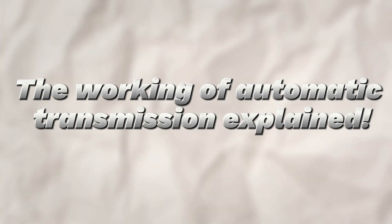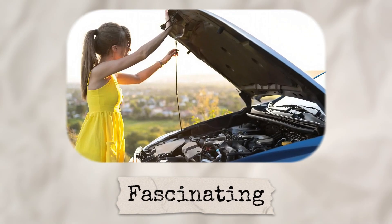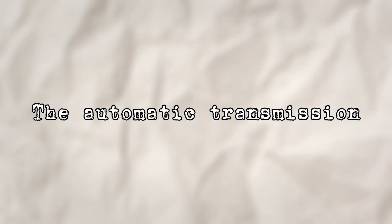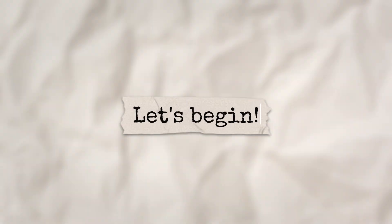The working of the automatic transmission explained. Welcome back, gearheads. Let's pop the hood on one of the most fascinating and sometimes mysterious parts of a modern car, the automatic transmission. Buckle up, because we're going to make this ride both educational and entertaining — a mix of classroom learning and car garage storytelling. Let's begin.